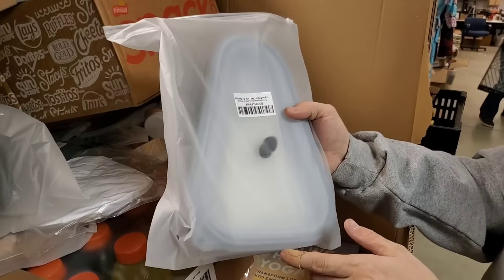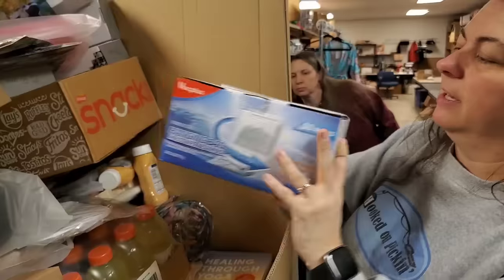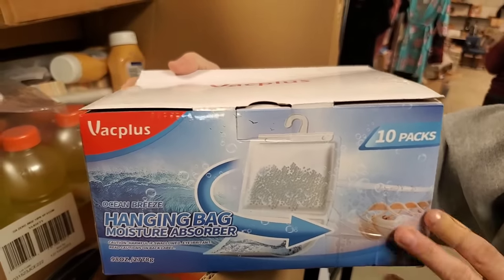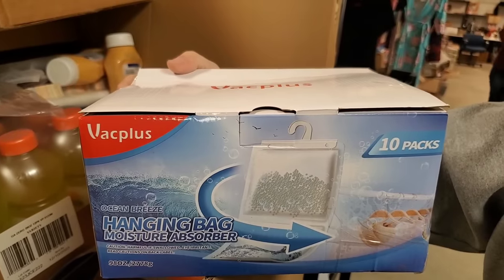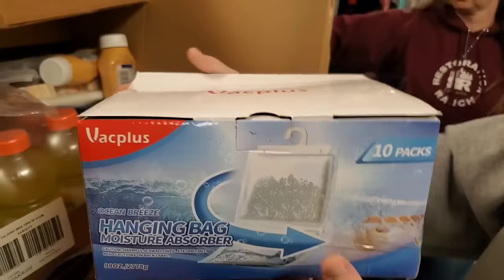Another pizza holder - if you didn't want pink, they have another color. His and her pizza holders - this one is black. That's really heavy - it's a hanging bag moisture absorber. So if you've got a closet that always kind of smells a little musty, or even your bathroom where the vent fan doesn't work well - you just hang a moisture absorber.